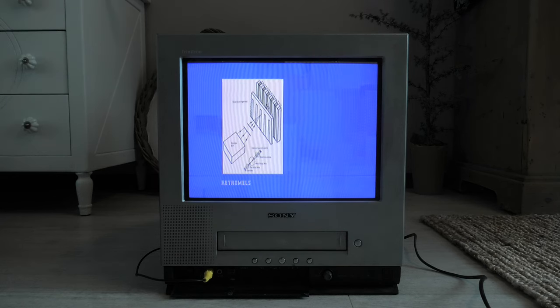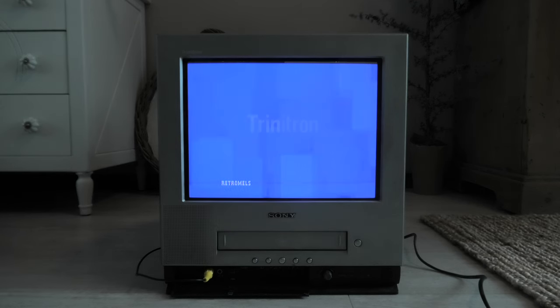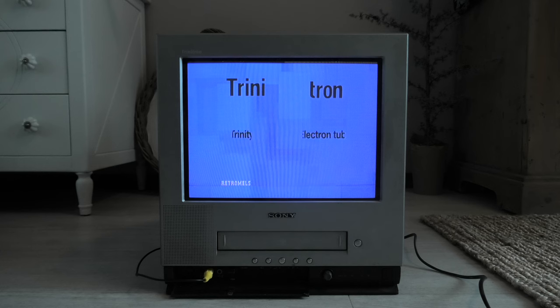The aperture grille in combination with a 3-in-1 electron gun resulted in an easily patentable product for Sony. The name Trinitron was derived from the first part of Trinity, a union of three, and the last part of electron gun.